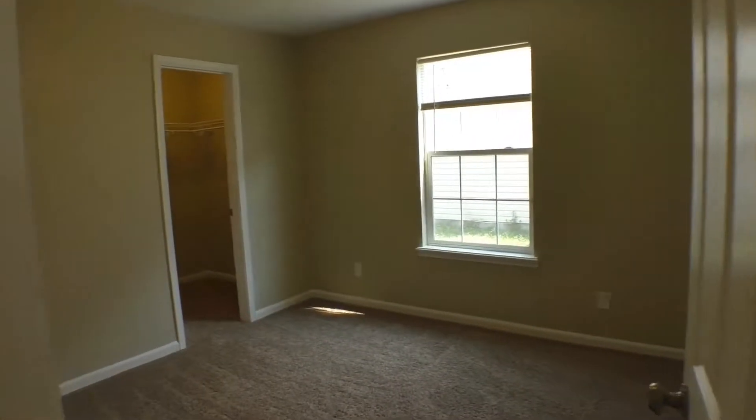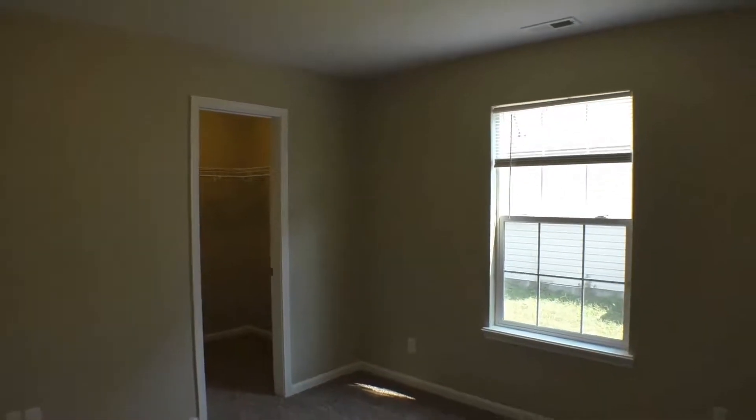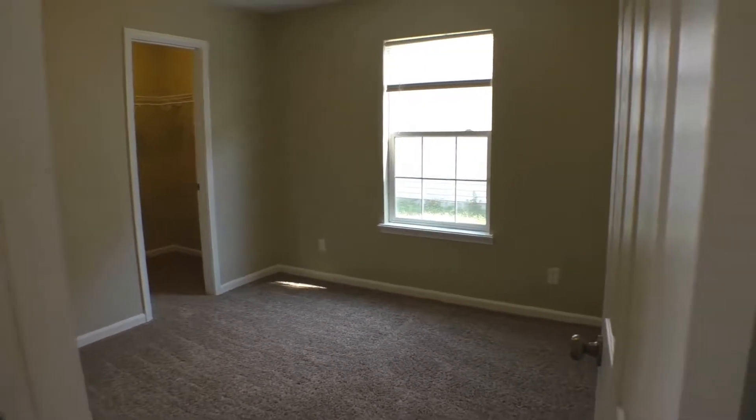And we'll come back around to the third bedroom. Again, nice walk-in closet there. This faces the side of the home. You could fit twin bunk beds or a double bed in this room.